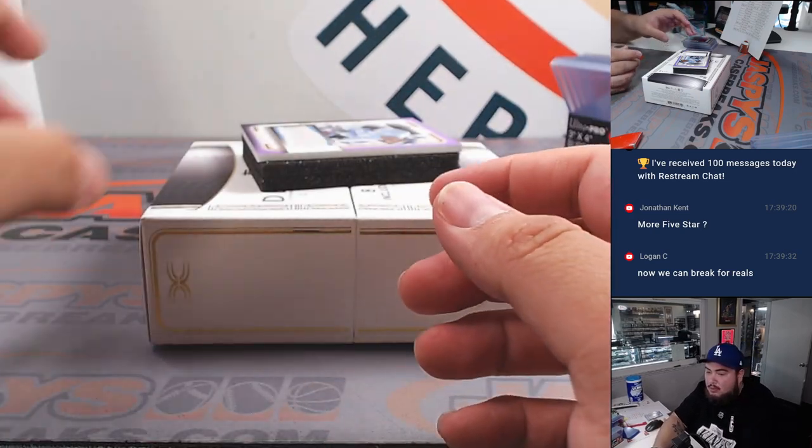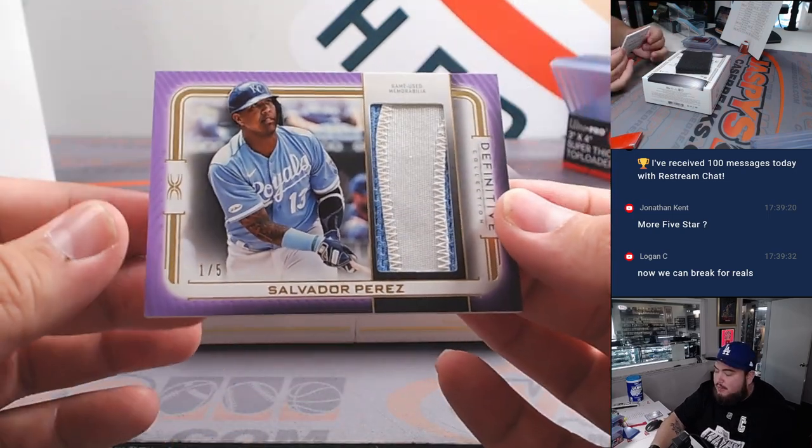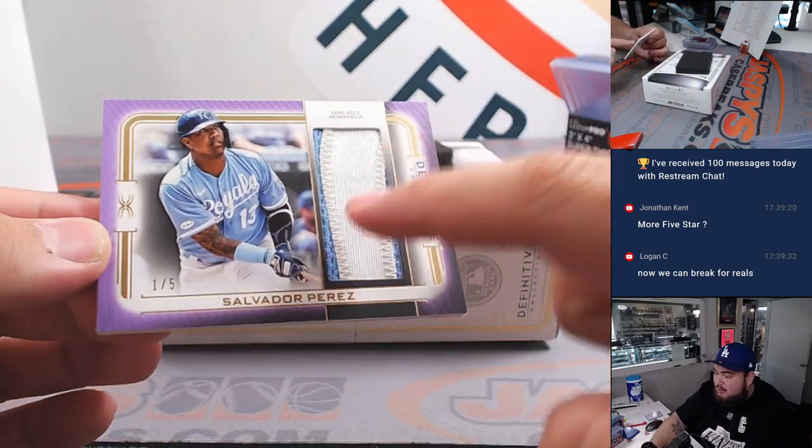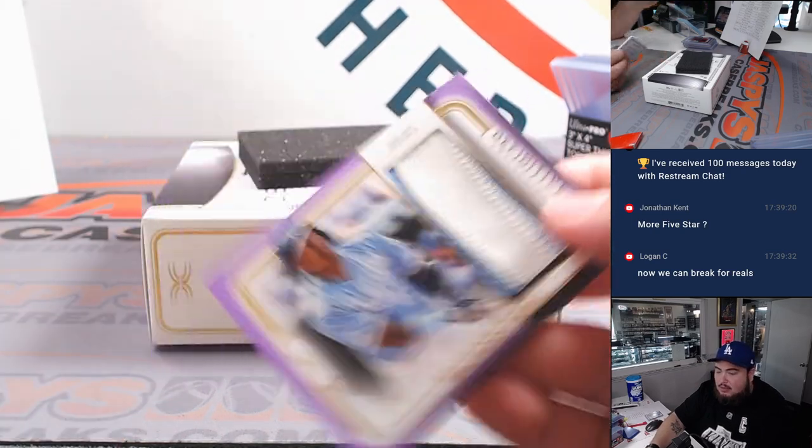The last one here is going to go to the Royals and Logan — one out of five, nice game-used memorabilia, looks a little dirty too, three-color two-color patch there for the Royals.